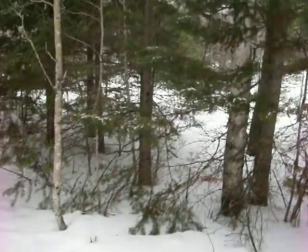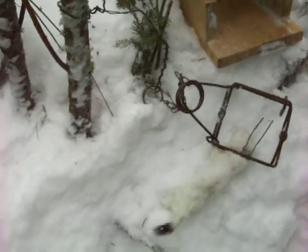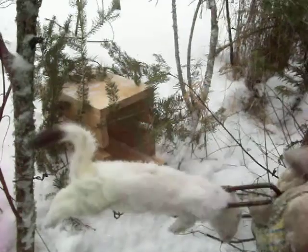Hey YouTube, I got a creek down there, pretty nice creek, with a mink box, 110, and I got a weasel, some beaver bait back there, and we got Mr. Weasel right here in the 110.